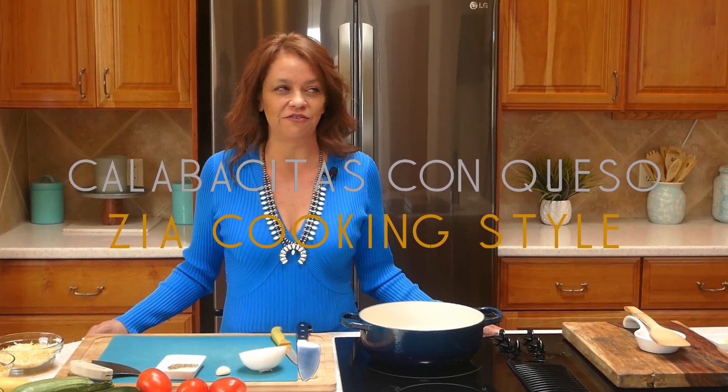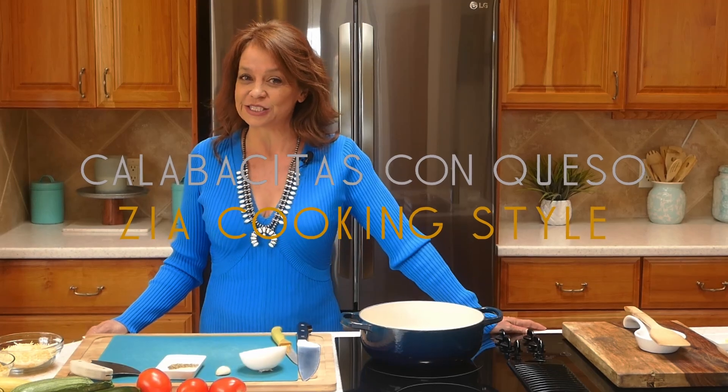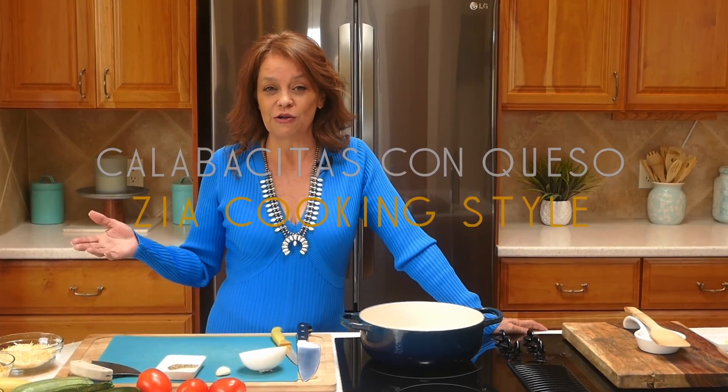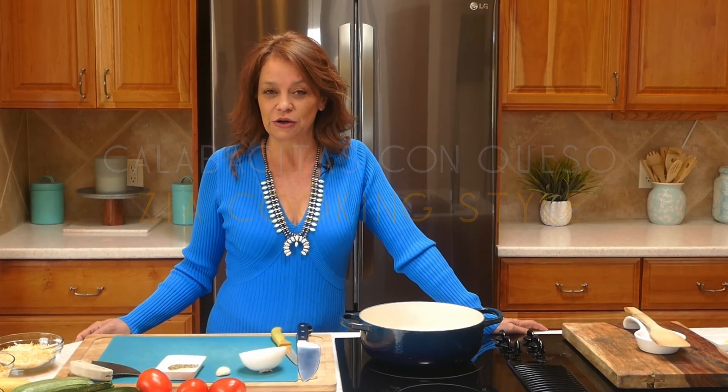I'm also making this recipe because a very special person — my little sister Darcy — said it would be a great time to make it because it's fall. We grew up in Corrales, New Mexico, and we used to go to a growers market very similar to a farmers market where we would share vegetables we grew and purchase vegetables that other people were growing. I'm really excited to share this recipe and show you how easy it is.